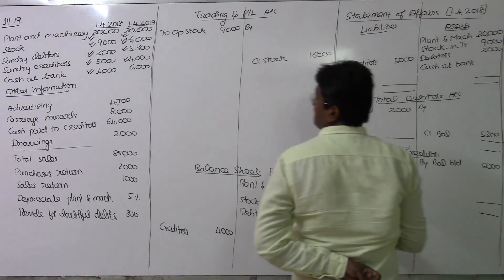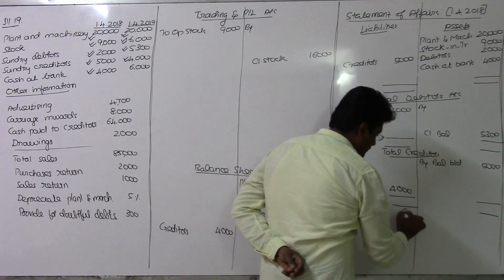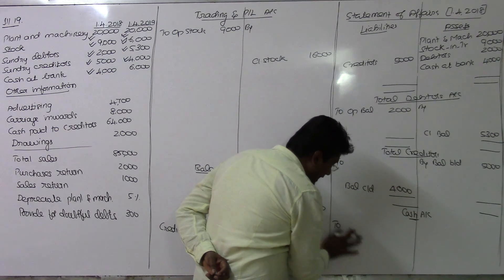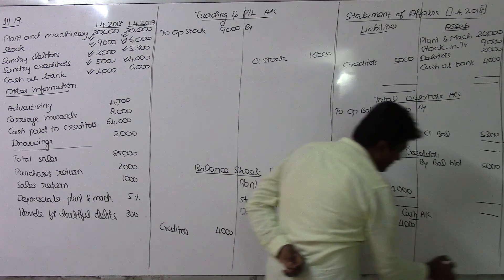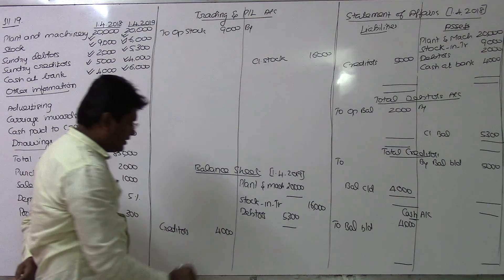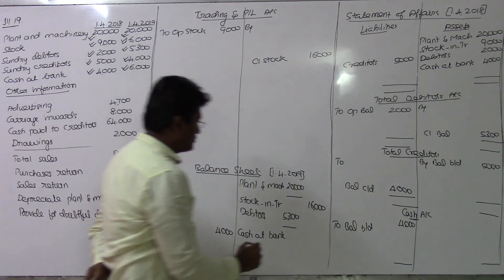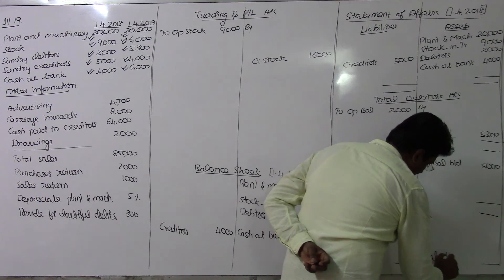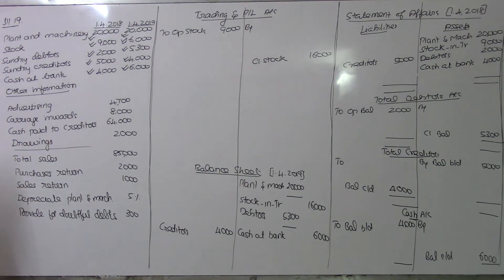Cash at bank: the opening balance sheet shows cash at bank as 4,000 on the asset side. This is recorded in the cash book with a balance brought down of 4,000 on the debit side, and the closing balance of 6,000 is carried down.